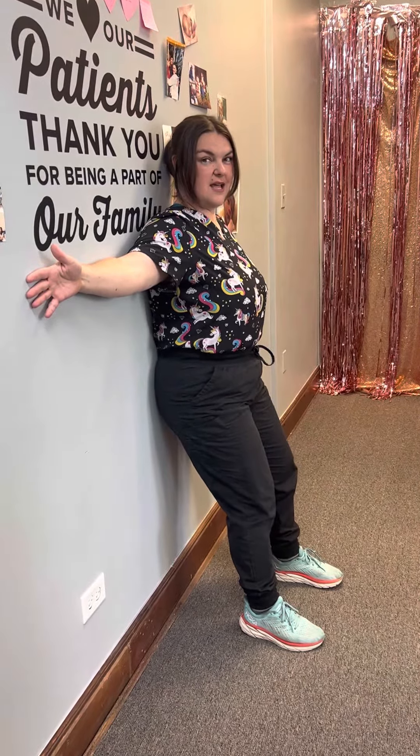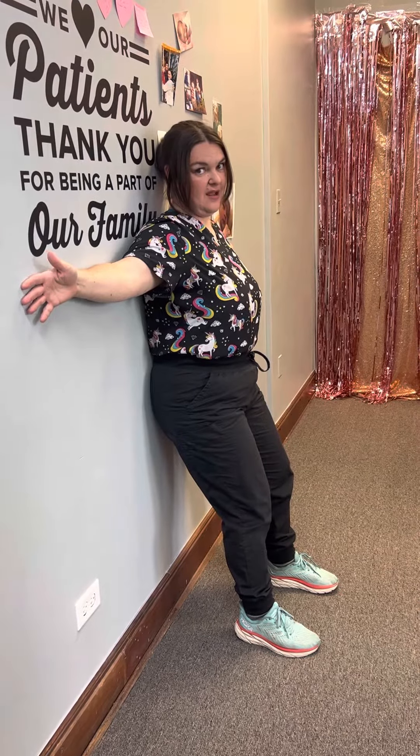Now if you can't feel a light contraction in your abs, that's okay. Go ahead and tuck that tail just a little bit. Now what you should feel is a light contraction in the abs. That's great.